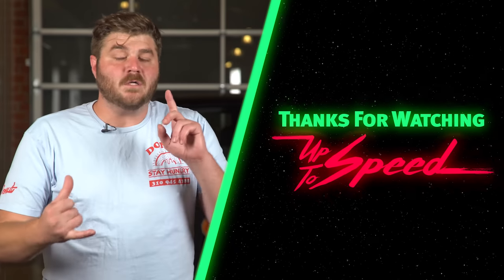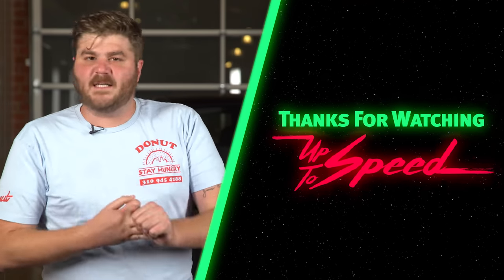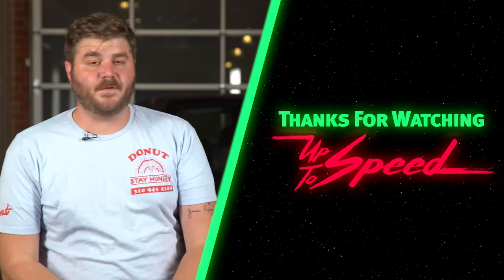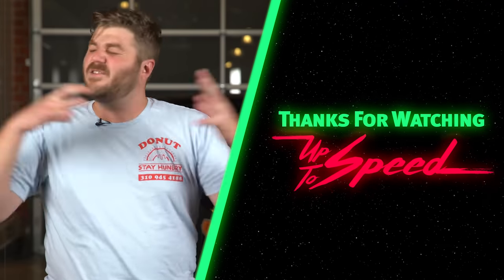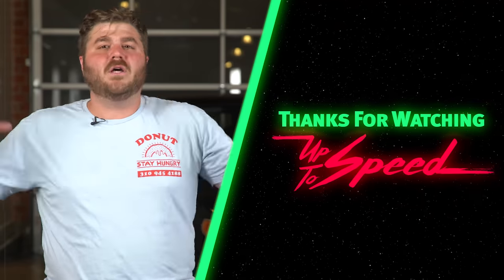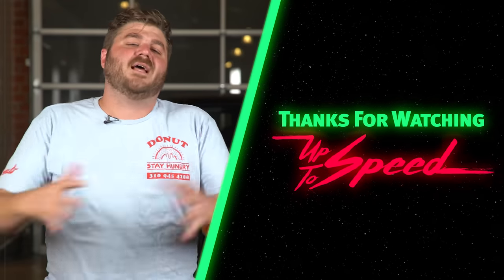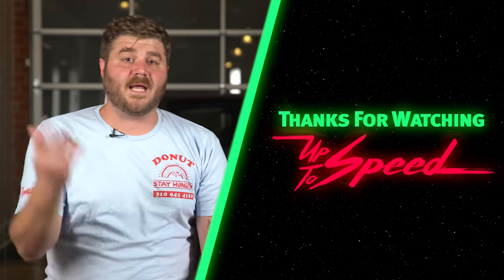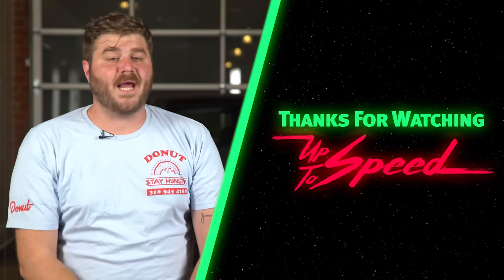We're gonna move beyond cars — we're gonna start doing tracks, rivalries, racing series, designers, drivers, etc. What do you want to see on future episodes of Up to Speed? Donut is a family, Donut is a channel, and Donut wants the support of its fans on every show that we do. Please help us be a success. You guys are the best. As always, like, subscribe, comment, share.